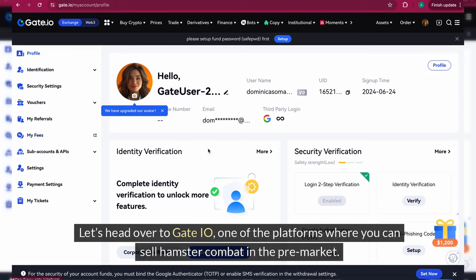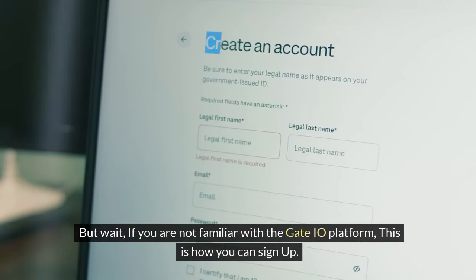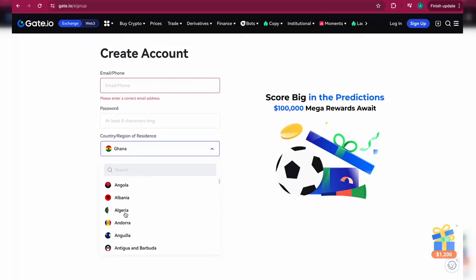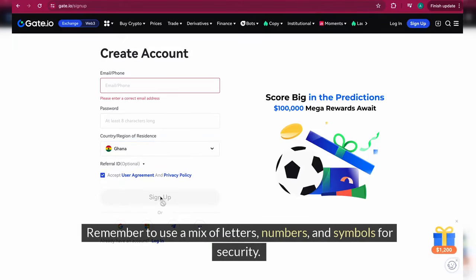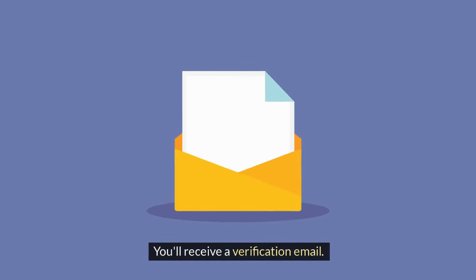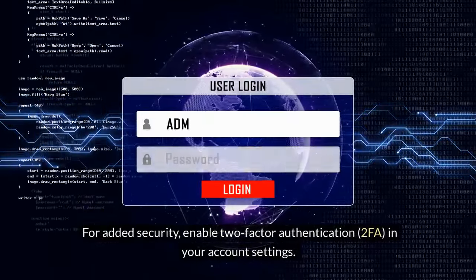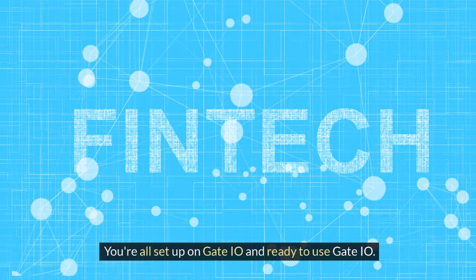Check out this cool new dashboard from the Hamster Combat bot — they've really upgraded the interface. But today we're focusing on the exchanges. Let's head over to Gate.io, one of the platforms where you can sell Hamster Combat in the pre-market. If you're not familiar with Gate.io, here's how to sign up: go to the Gate.io website and click the 'Sign Up' button — check the video description for the link. Enter your email address and create a strong password using a mix of letters, numbers, and symbols. Complete the CAPTCHA, then verify your account via the email you receive. Once verified, log in and enable two-factor authentication (2FA) in your account settings for added security. That's it — you're all set up on Gate.io.